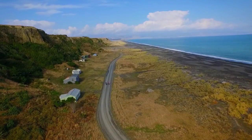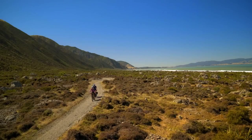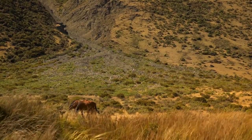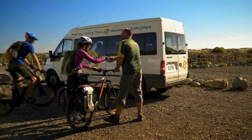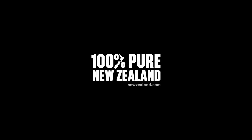Ride along a coastline brimming with tales of early settlers, shipwrecks and seismic activity. The Rimutaka Cycle Trail is a gateway into New Zealand's rich cultural and industrial past, traversing a uniquely diverse landscape paved with geological wonder. Lose yourself in discovery and see what you find.